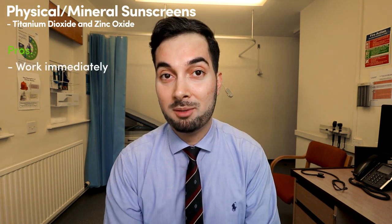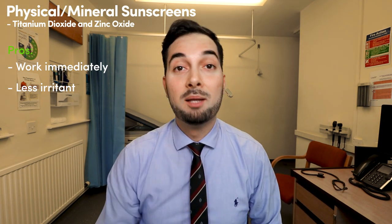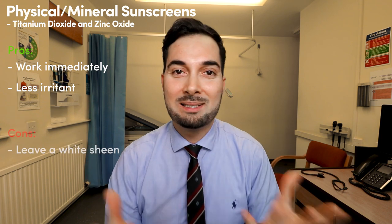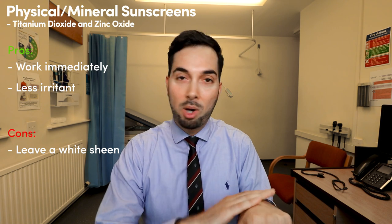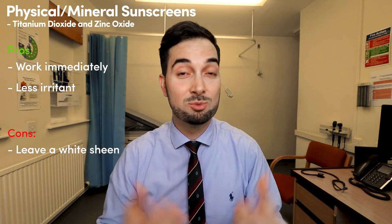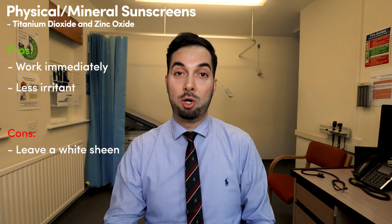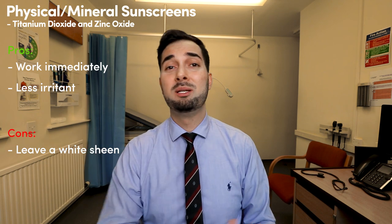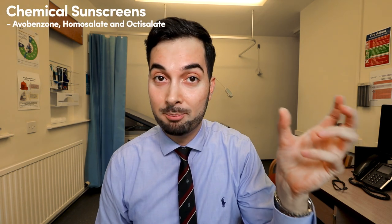The good things about physical barrier ingredients are that they work straight away when you apply them and they're less likely to cause an allergic reaction. The downside is they're not aesthetically pleasing — they leave a white residue on your skin, like the white faces you see on cricket players. They also come off quite easily if you're sweating or jumping in a pool, so you need to reapply quite often.